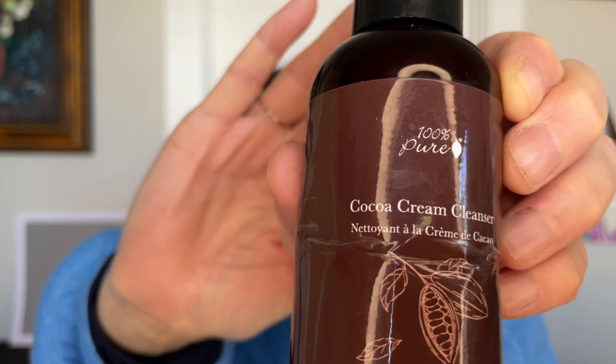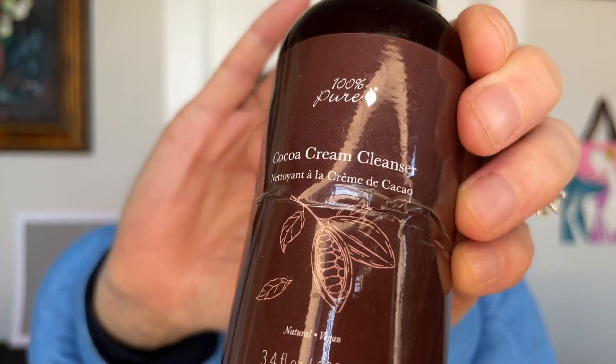We're gonna start with face. First off, we have the 100% Pure Cocoa Cream Cleanser. I do know all of 100% Pure's products are vegan now. For a while, maybe before, they were not all vegan, although they were always natural. But now they've gone vegan — this does say vegan and natural, but I think everything is vegan. You can comment below if you know differently.